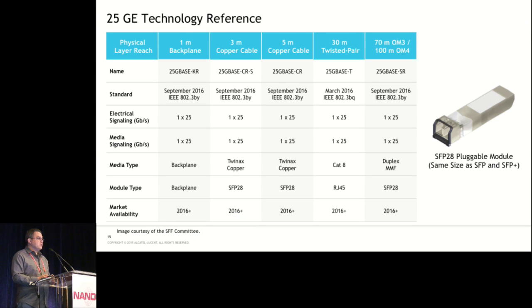Here's a technology reference slide for 25 gig. The key thing to mention is that for 25 gig there's an SFP28 — it's a 28 gig version of the SFP, the same physical size as the SFP and SFP+ used for 1 gig and 10 gig. By using the same size pluggable module, we'll likely have multi-speed switches supporting gig, 10 gig, and 25 gig on the same port — similar to how we have switches that support 10/100/1000 Base-T today.